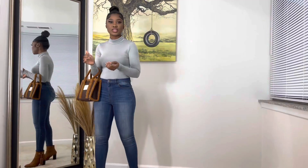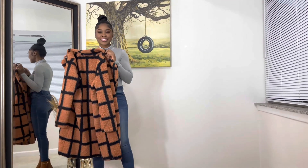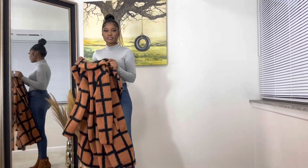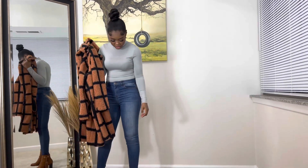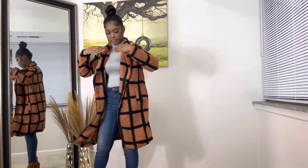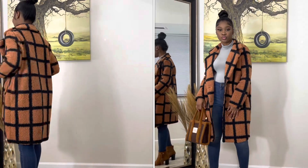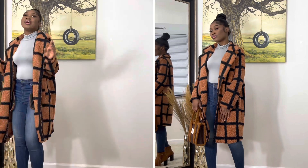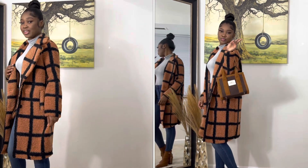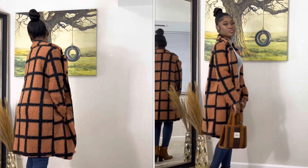I also got this jacket — oh my god, I love this jacket so much. It's super cute, very comfortable, and when you put it on it feels really cozy. I'm going to pair it with this and see how it goes. Oh my god, this is so cute — this is giving me class for cheap! Let me give you a 360 so you guys can see how it looks.